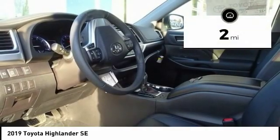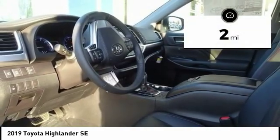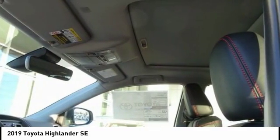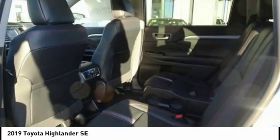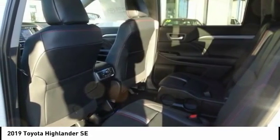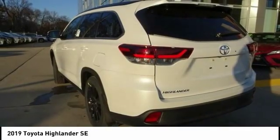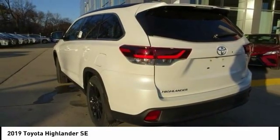This vehicle has less than 100 miles. Here are some of this vehicle's great options: power lift gate, traction control, power passenger seat, navigation system, dual airbags, air conditioning, power steering, four-wheel disc brakes, universal garage door opener, and security system.